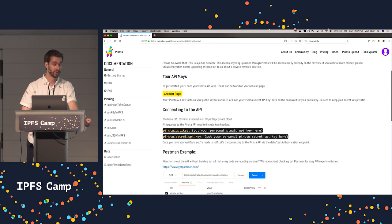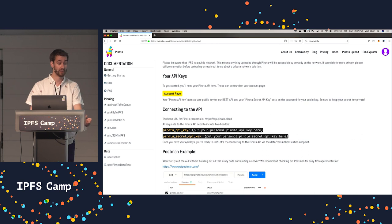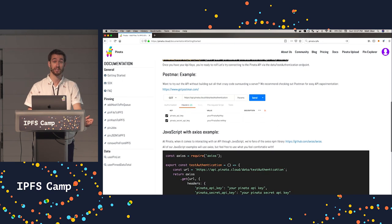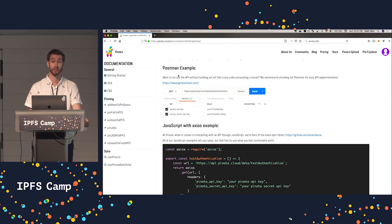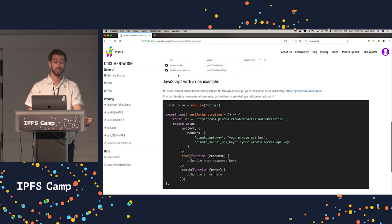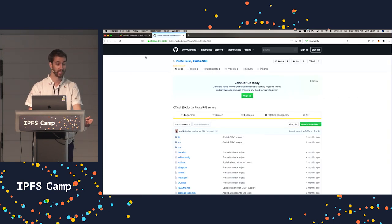In the documentation, we talk about what you do with your API key, how you get connected with the API, and how to test to make sure things are working correctly. We provide extensive documentation, and you can use Postman — a common UI application developers use to test REST APIs. We also provide JavaScript examples. If you don't want to use the API itself, we also provide an SDK that you can integrate into your Node.js applications.